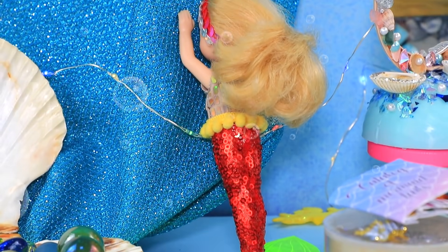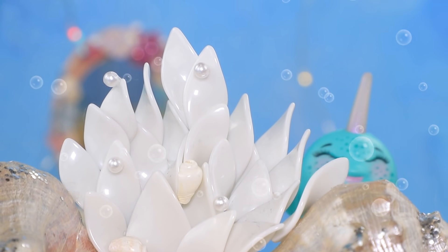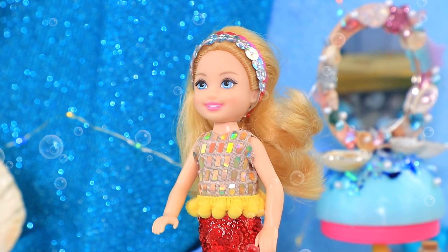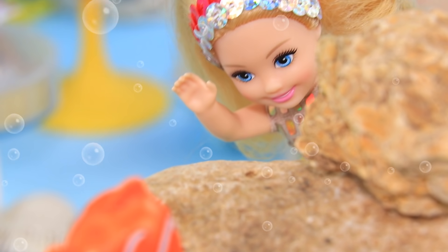Ariel invited her friends to play hide and seek. She closed her eyes and started counting. One, two, three, four, five. Ready or not, here I come. Hmm, where are you hiding? I'd recognize this red tail anywhere.